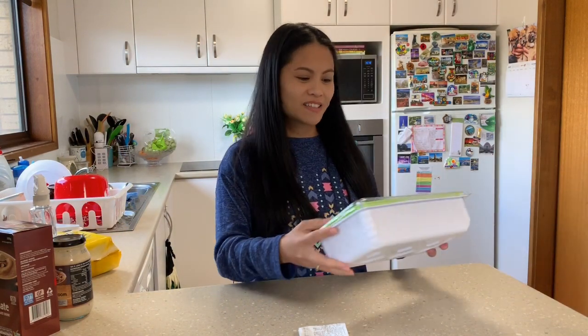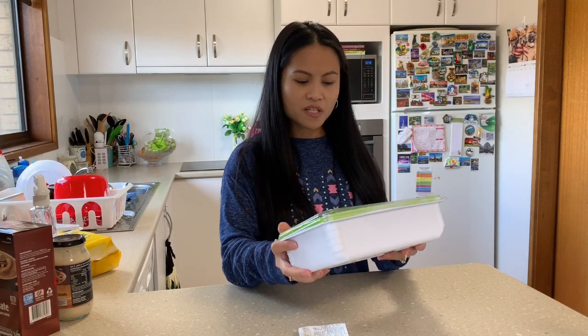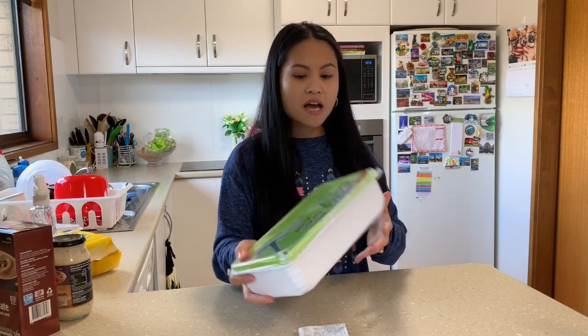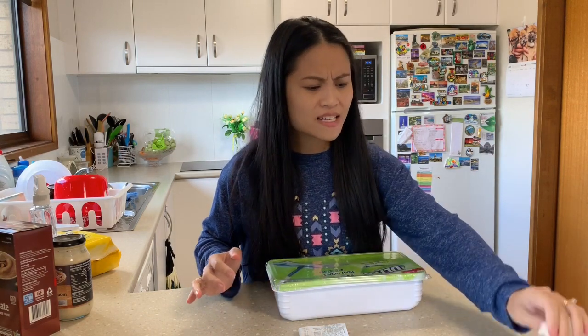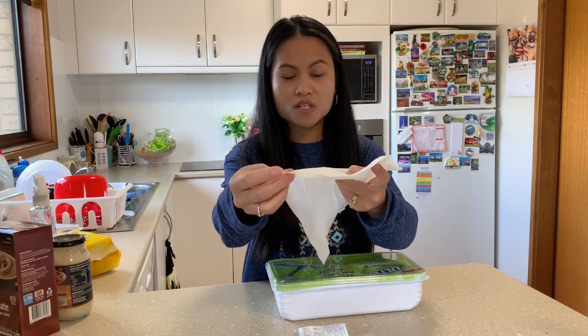Last but not least is the wet floor wipes. It's really good — this is only $6 and it has 24 refills. I'm going to show you what it looks like.